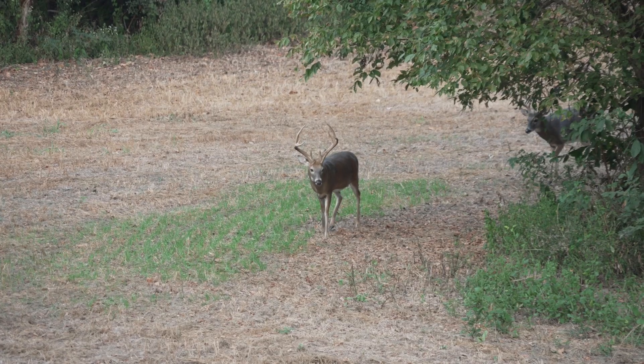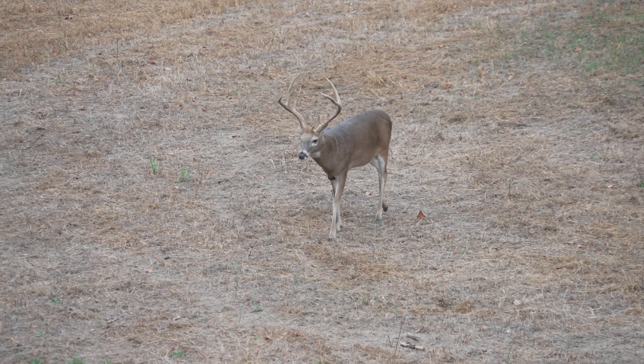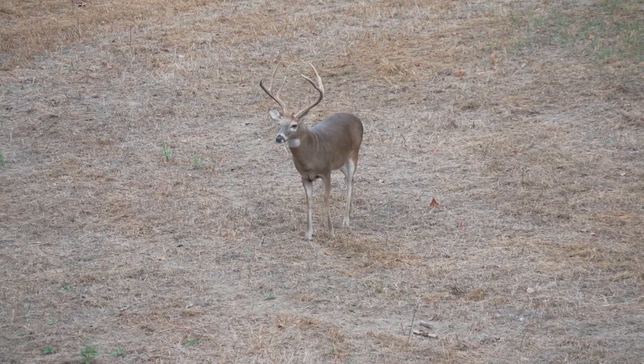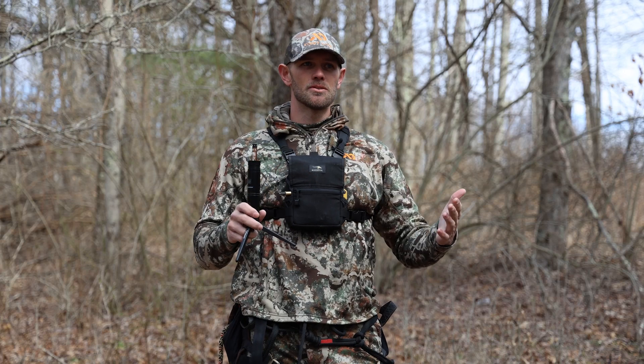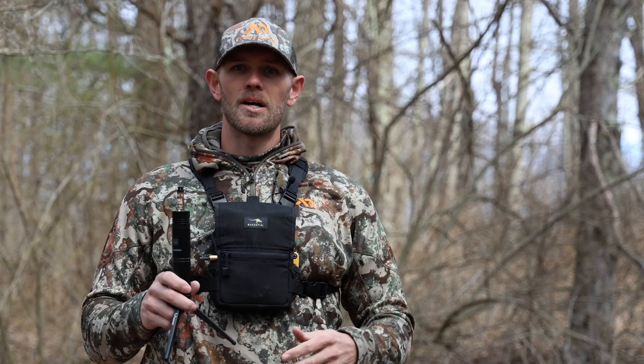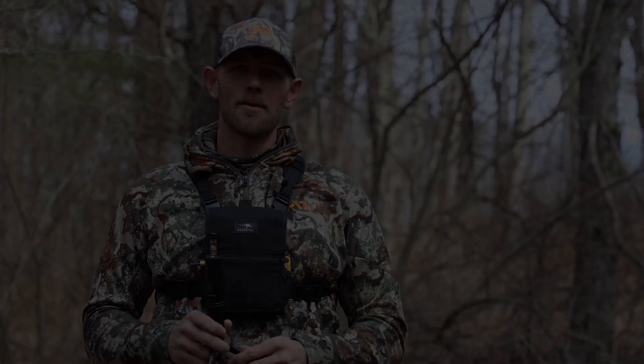He doesn't associate that with danger and he just calms down, maybe long enough for us to get a shot. That's really what our goal is from start to finish of a hunting season when we're using scent. If you're interested in learning more about using scents in general, go to windscent.com and check them out.